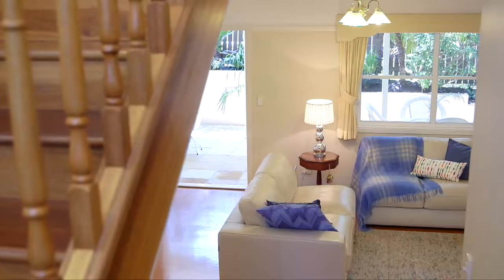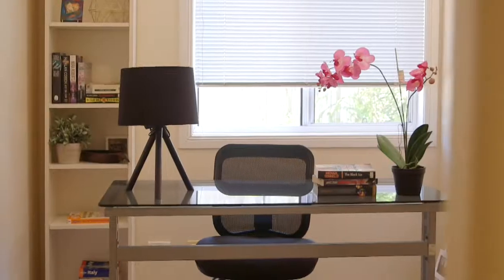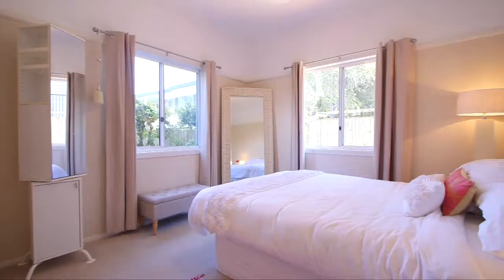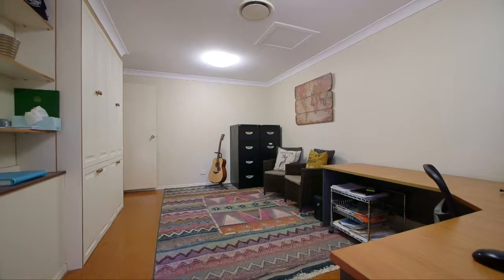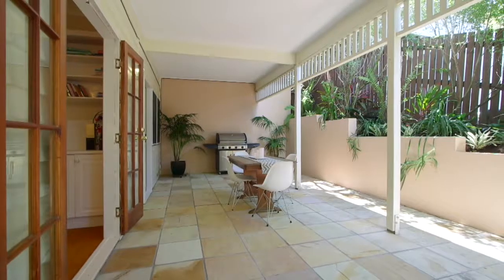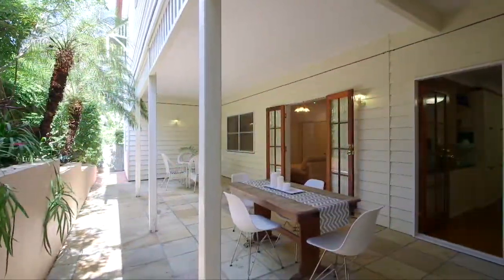Downstairs is where you will find another living space with kitchenette, a cosy study, and bedrooms 3, 4 and 5, plus the third bathroom. The current owners use the fifth bedroom as a home office, but this space could easily become a studio or a home theatre because it's such a big room. There are two more outdoor living spaces on this level, which allows for plenty of spaces to retreat to.